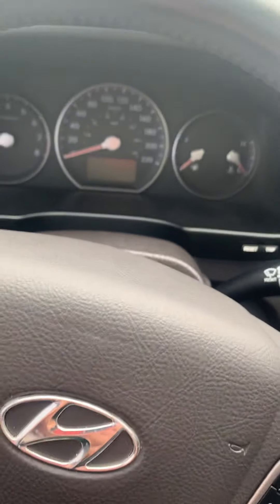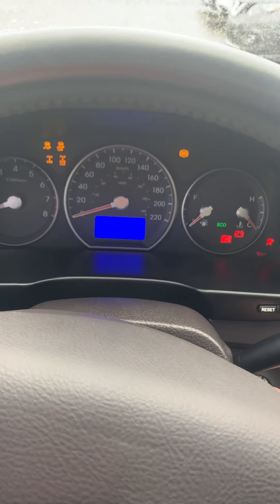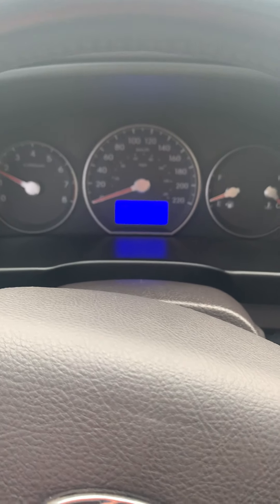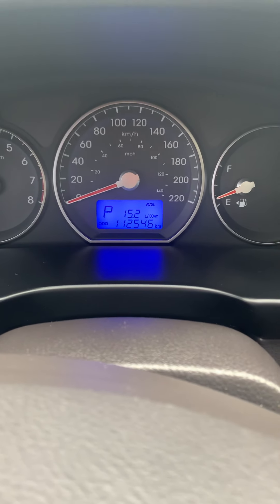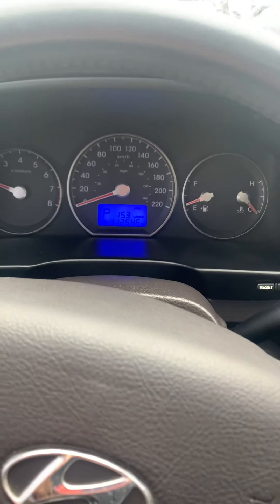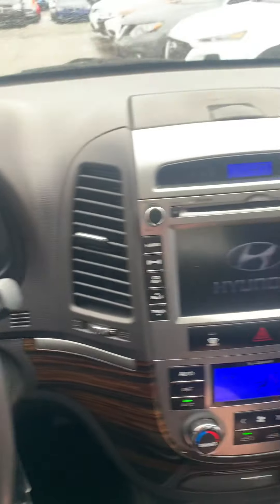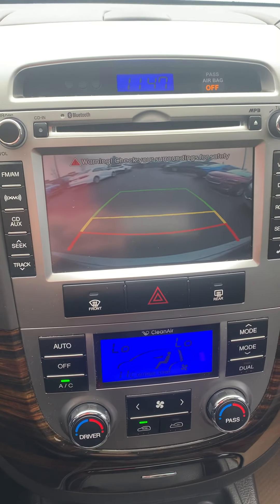I'll just start it up here. It's got 112,000 km. And backup camera.